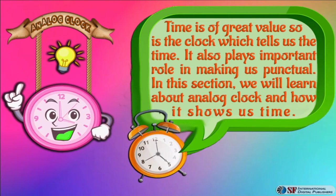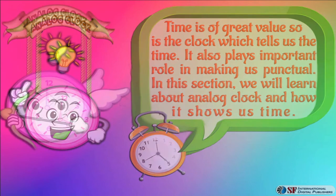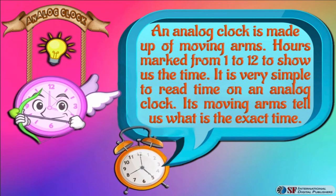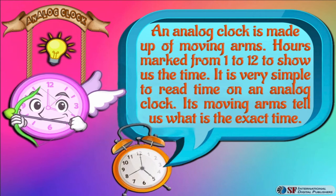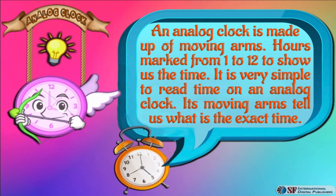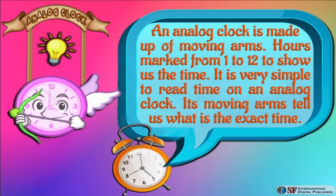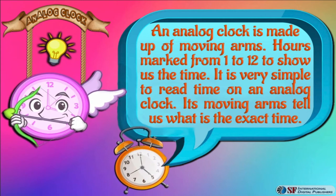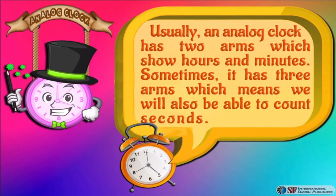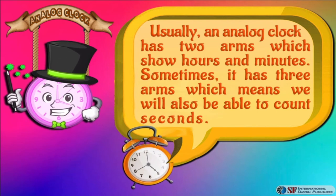An analog clock is made up of moving arms, marked from 1 to 12, to show us the time. It is very simple to read time on an analog clock — its moving arms tell us the exact time. Usually an analog clock has two arms which show us hours and minutes. Sometimes it has three arms, which means we will also be able to count seconds.